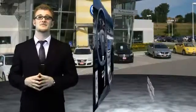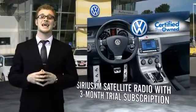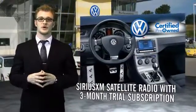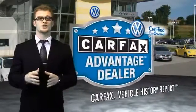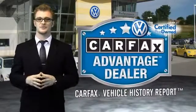Enjoy a three-month Sirius XM satellite radio trial subscription, and every vehicle comes with a detailed Carfax report so you can have peace of mind no matter which car you choose. That's the power of German engineering.